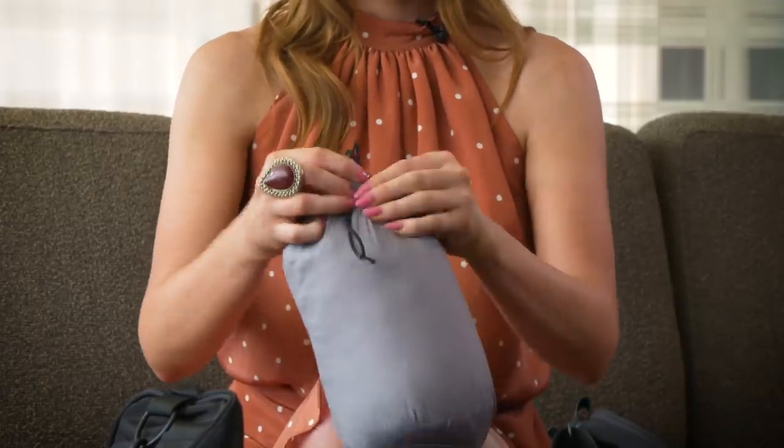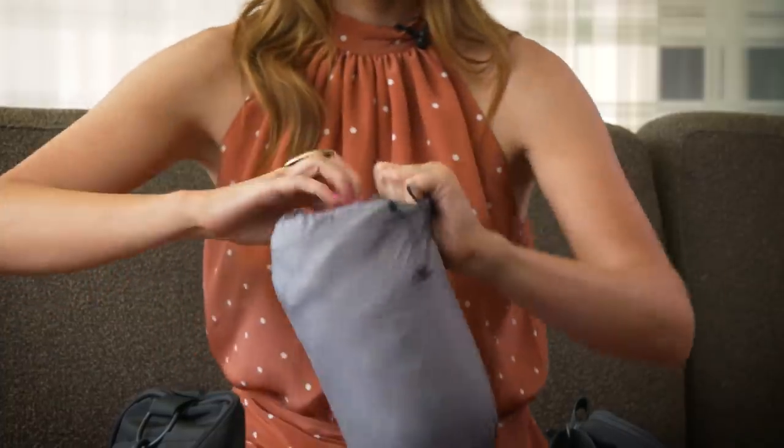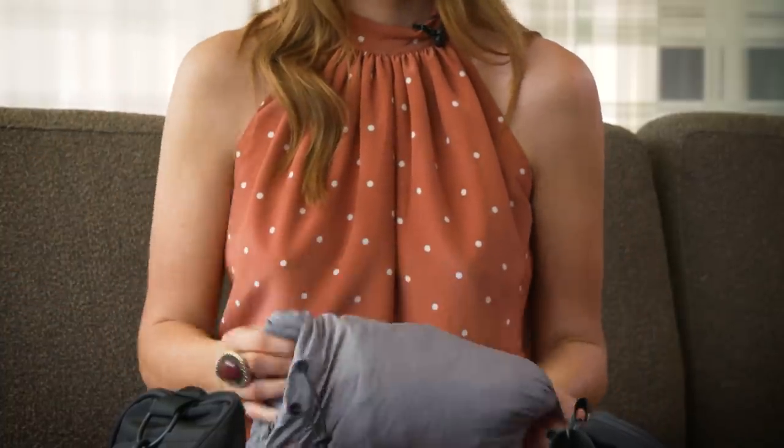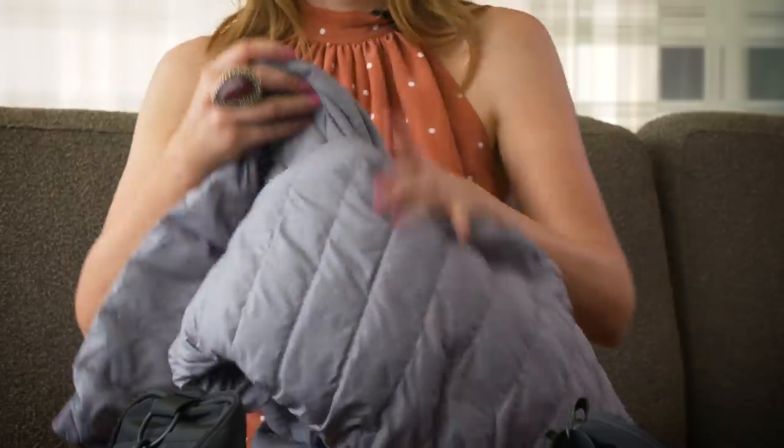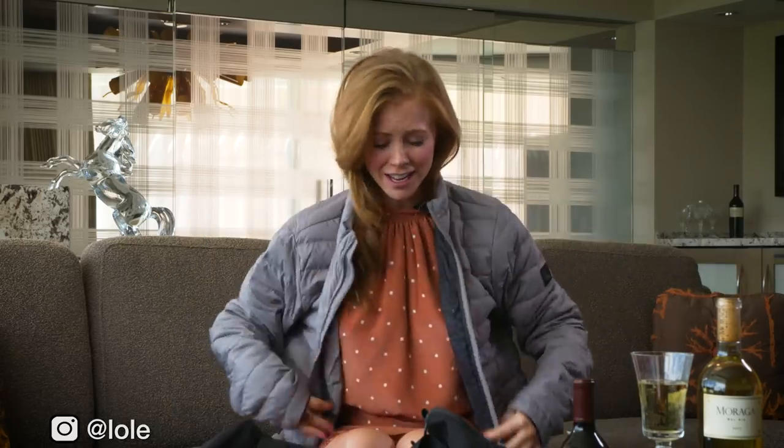I've been eyeing off this one — let's see what's in here. This is by Lole, a great company out of Montreal. It's called the Packable Jacket — great for traveling on cold airplanes or a chilly night, and especially for those cold poker rooms. You can stay really warm and cozy. I love it.